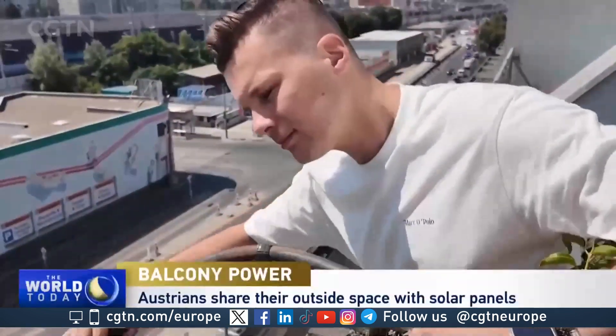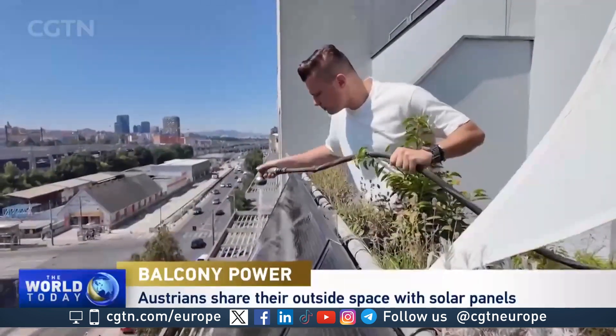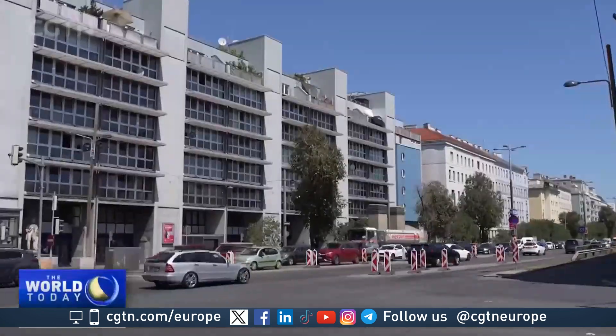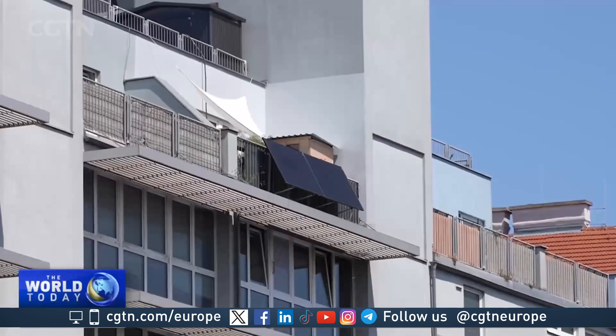Kamil is taking care of his local power station on his balcony. He's one of thousands of Viennese who recently installed the device. Regularly hosing down the panels clears off dust, further increasing electricity production. Installing the device only took three minutes. "I'm just trying to keep my running costs low, and this power station is pretty good for that."